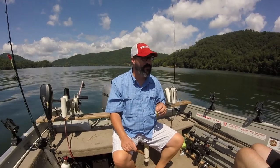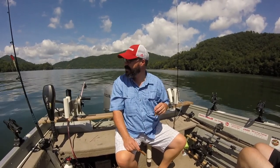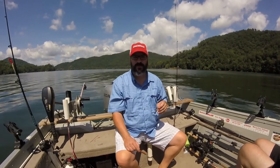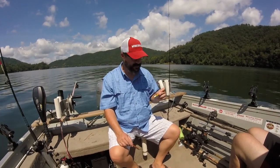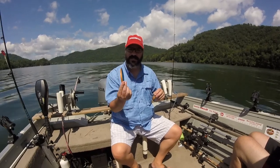Hey YouTubers, this is the Fishing Educator. We are out today fishing and I'm using a new lure from a new lure company that's out — Nantahala Nailer is the name of the company and they specialize in spoons.